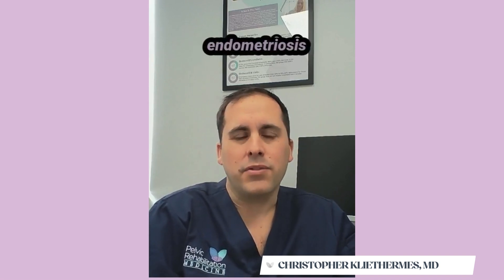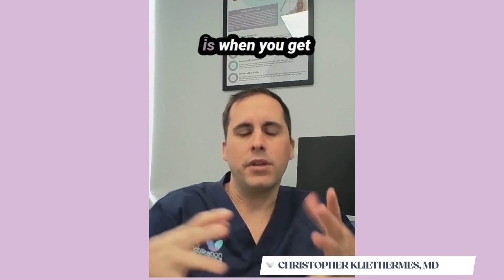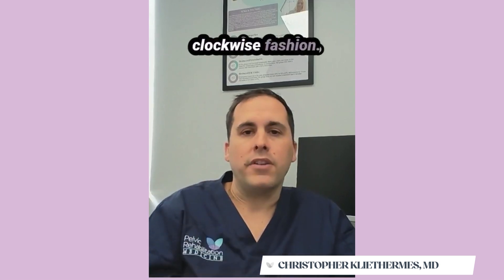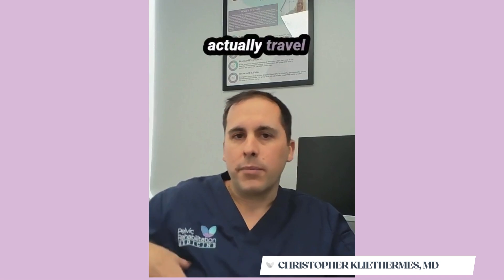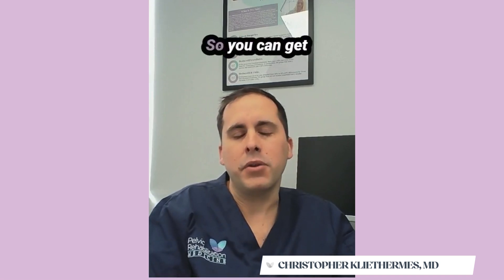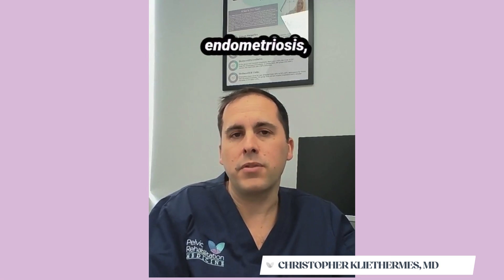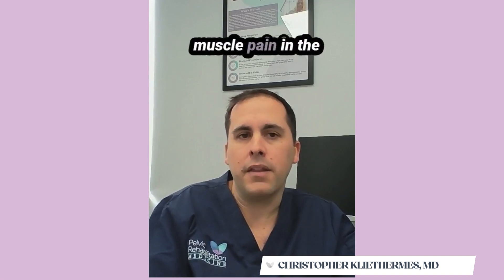Clinically, thoracic endometriosis can be a little bit hard to diagnose. When you get inflammation in the pelvis, inside your belly, things move in a clockwise fashion. So if you have inflammation inside your pelvis, it'll actually travel up to the upper right abdomen. You can get some symptoms that are concerning for thoracic endometriosis, like difficulty breathing, rib pain, and muscle pain in the upper abdomen.